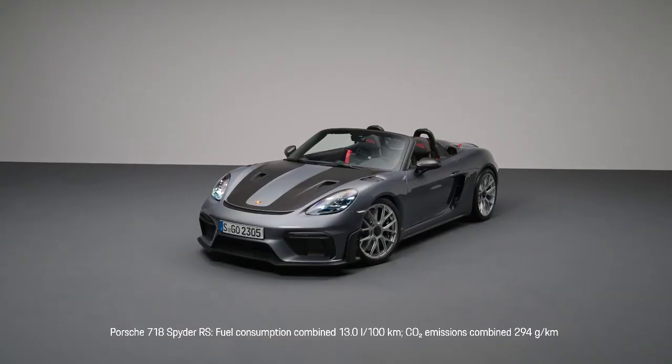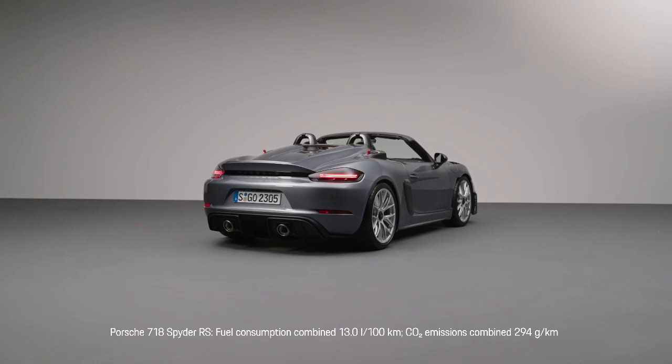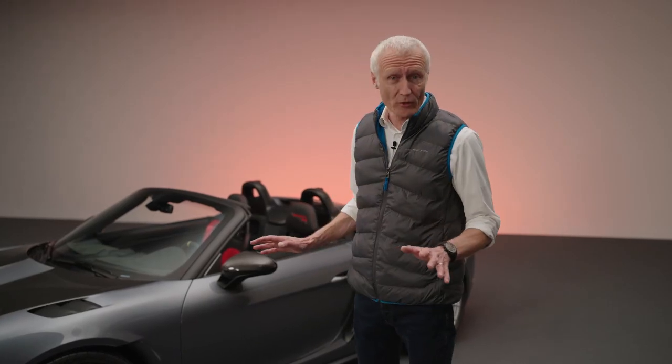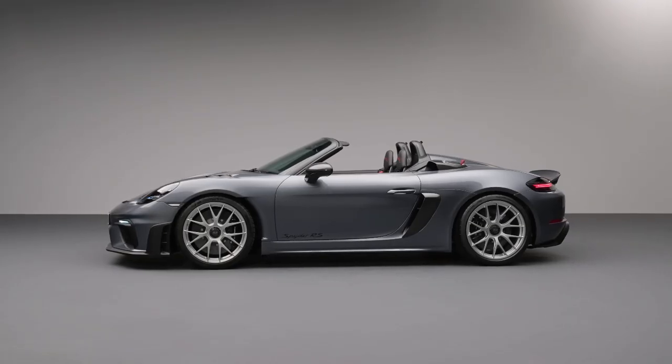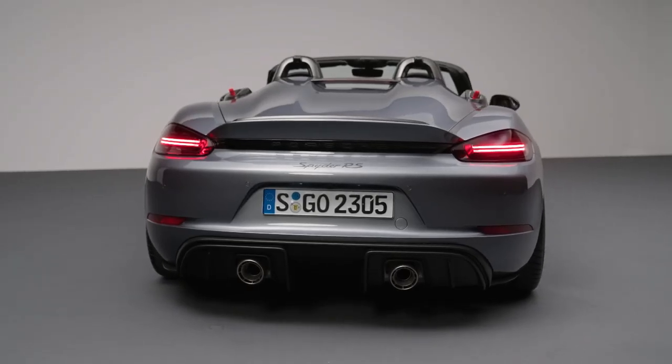You see the car here with the Weissach package. It's a GT4 RS without a roof, but it's a lot more than just a normal coupe with a chopped-off roof. It is way more — there's so much technology in this car, so many modifications. I think it's the best open-air festival a GT car can offer, and we're very proud to present that car right now.